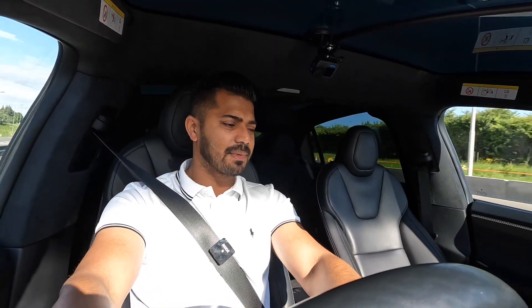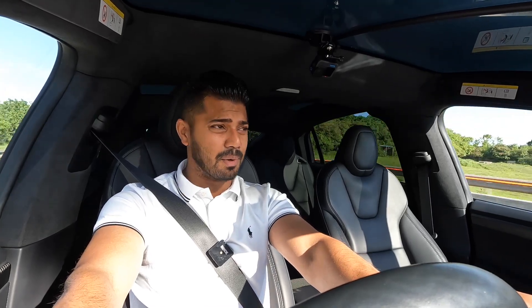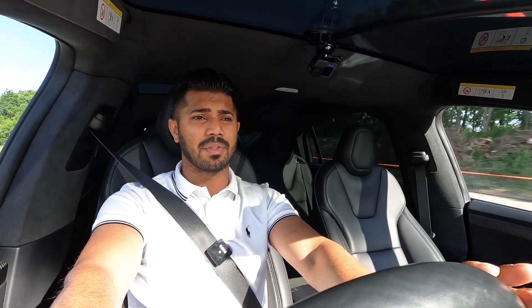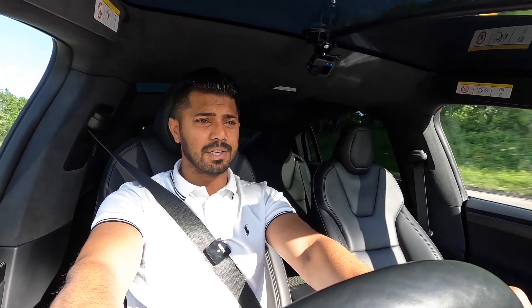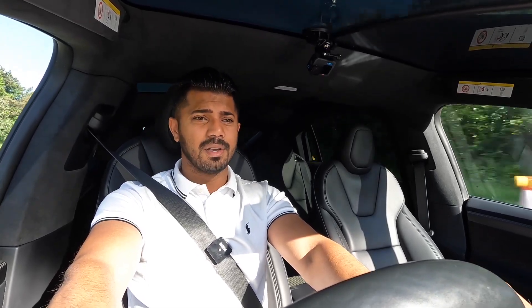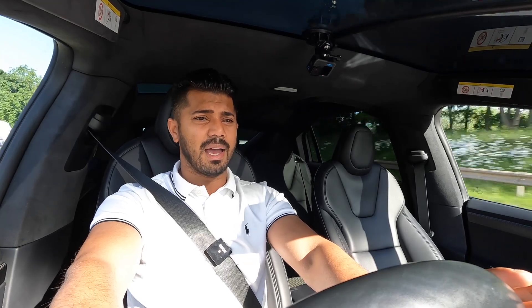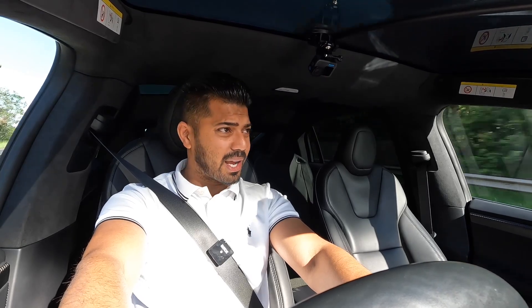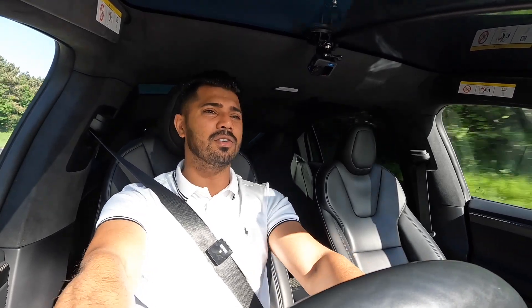This car is going live on our website. If you want to know more, including finance packages — yes, we do take part exchanges — we're very happy to discuss everything in more detail. We have the best stock in the UK. Like, follow, share, and subscribe to the channel if you want to see more content like this. Thanks for watching, guys — bye!